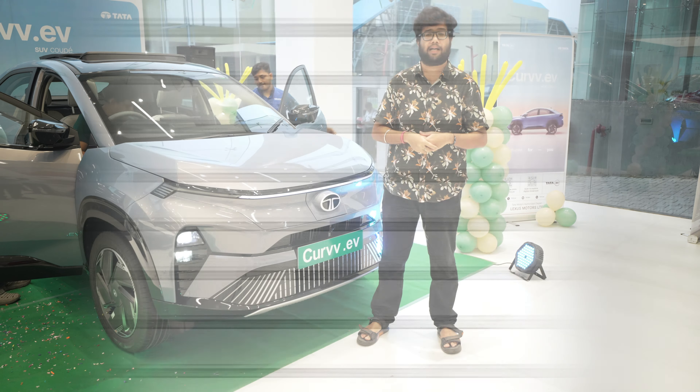This is the interior of the Tata Curvv EV. The first impression is that it looks similar to the Nexon interior. You get the same steering wheel as the Harrier and Safari — a 4-spoke steering wheel. The key difference between the Nexon and the Curvv EV is the ambient lighting, which Nexon doesn't have. The interior is black with leatherette finish — very premium. At the top you can see carbon-fiber texture. The glove box also has a cooling function, and there's good storage space.